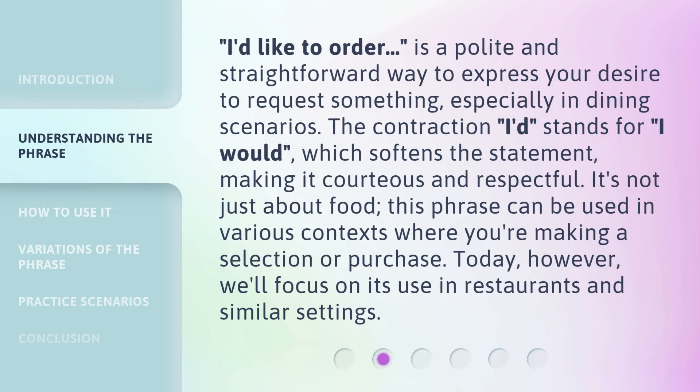'I'd like to order' is a polite and straightforward way to express your desire to request something, especially in dining scenarios. The contraction 'I'd' stands for 'I would,' which softens the statement, making it courteous and respectful. It's not just about food — this phrase can be used in various contexts where you're making a selection or purchase. Today, however, we'll focus on its use in restaurants and similar settings.